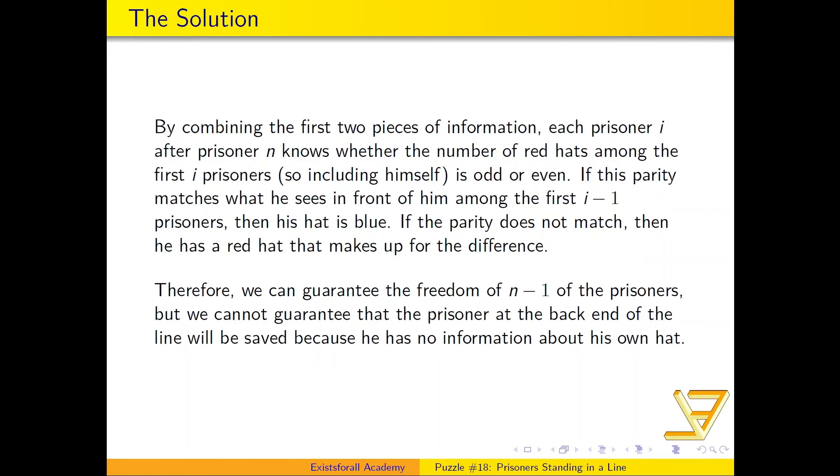Each prisoner i knows whether the number of red hats among the first i prisoners — the i minus one people in front of him plus himself — is odd or even. Prisoner n announces the parity of reds in the n minus one people in front of him, and every time you hear 'red' afterwards you flip the parity. By the time it's your turn, you know whether the number of reds including your own hat is even or odd. You compare that to the i minus one people in front of you: if the parity matches, your hat is blue; if it doesn't match, your hat is red.